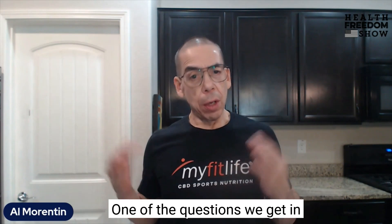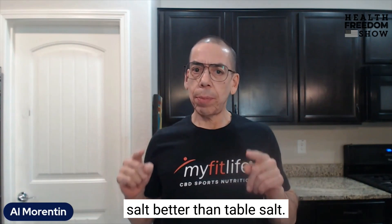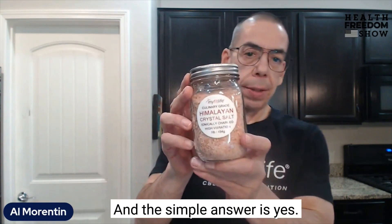Hey Freedom Fighters, this is Al Morenton, host of the Health Freedom Show and CEO of MyFitLife. One of the questions we get in our community is: is Himalayan salt better than table salt? And the simple answer is yes, and here's why.